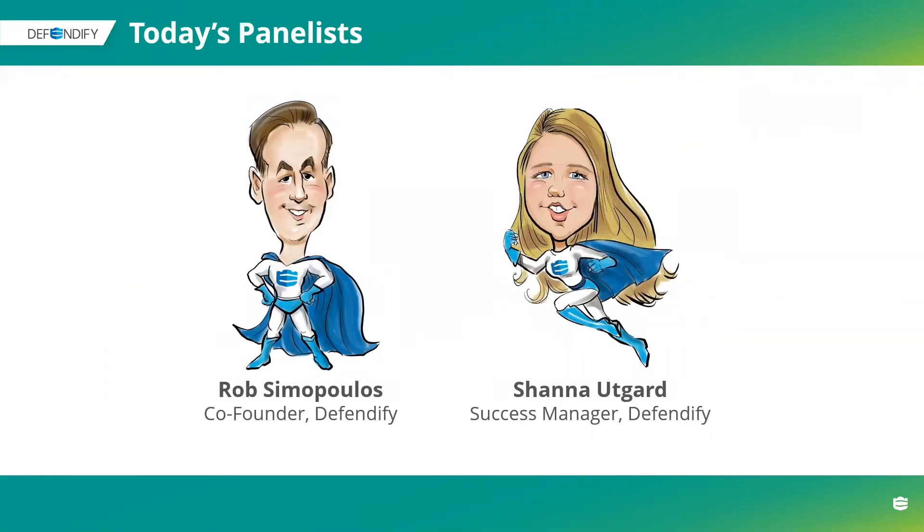As Rob mentioned, for our panelists today, I am Shanna Utgard. I am the success manager here at Defendify, and I am joined by our fearless leader, Rob Zimopoulos, co-founder of Defendify. Hey, everybody.